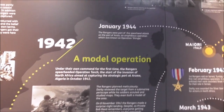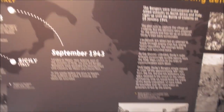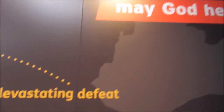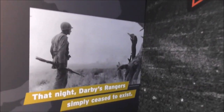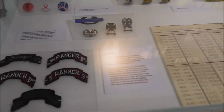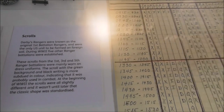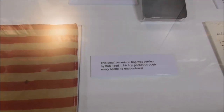I'll get the various operations here and then come down to the display below. You just have to see this for yourself. 'Onward we stagger and if tanks come, may God help the tanks.' You've got these various badges of the Rangers. A small American flag was carried by Bob Reed in his top pocket throughout every battle he encountered.